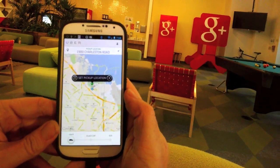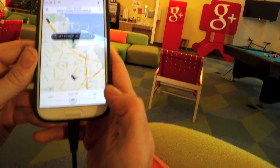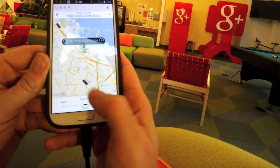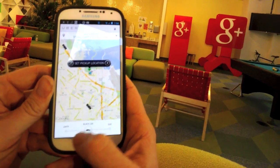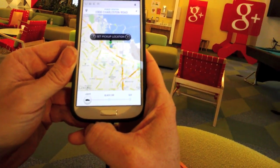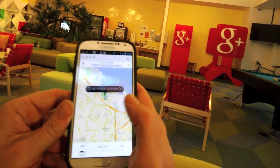Now I'm going to set my pickup location. I can also choose what kind of car I want. Do I want a black car? Do I want an SUV? A black car is basically like a small limo or whatever — it's all black, the driver opens the door for you, a little more expensive. There's UberX — those are like Priuses or sometimes smaller cars, just random, you never know what you're going to get. So I'll just do UberX.